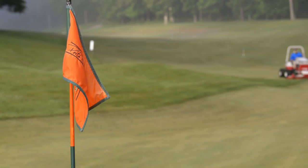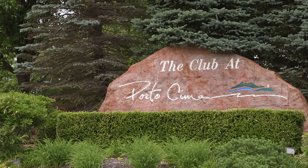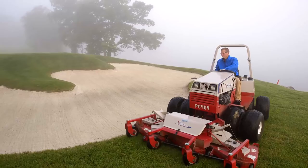My name is Paul Noday and I'm the golf course superintendent at the Club at Portichima. This is a Jack Nicklaus signature course, which means that the Nicklaus design team designed it and Jack Nicklaus himself spent time approving drawings and assisted in the designs.